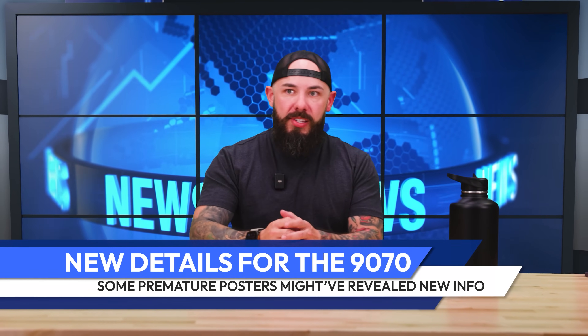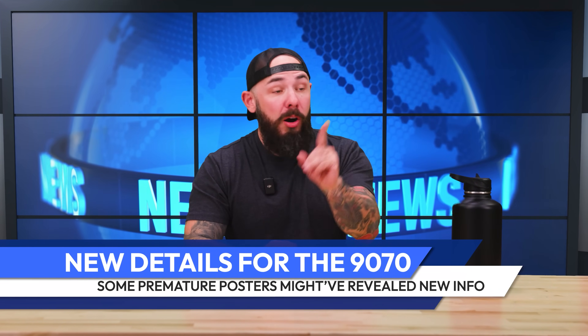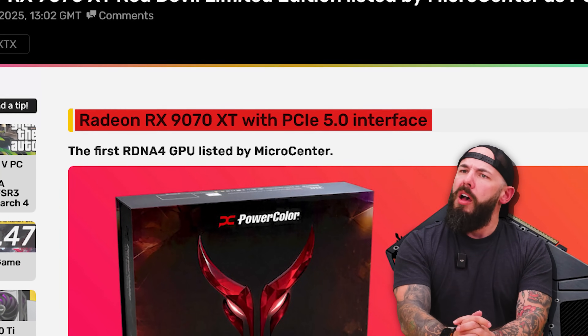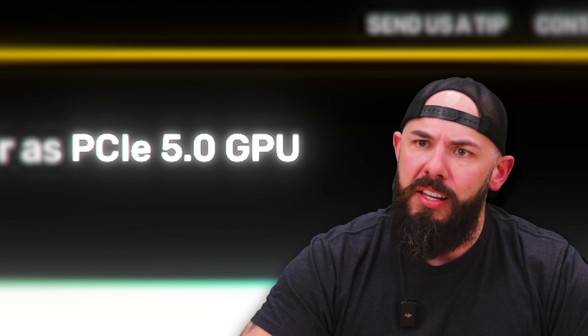What else can we get on the shelves very soon? AMD cards — it's just a couple weeks away from the launch. These have been sitting in warehouses since December, so I'm excited for these to finally get out in the market, and hopefully that means supply is good. Radeon RX 9070 XT with a PCIe 5.0 interface — is this true? It's listed on Micro Center, and some people are saying it's a typo, some people are saying it's true. It's kind of up in the air.